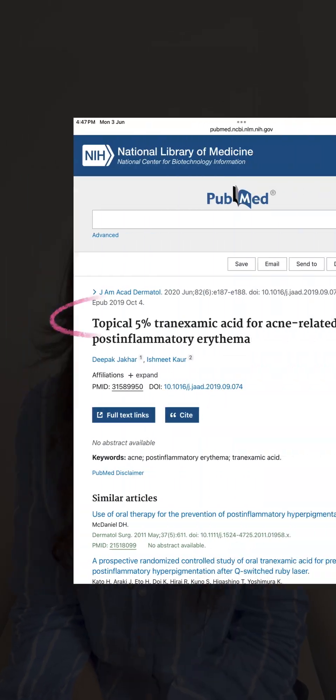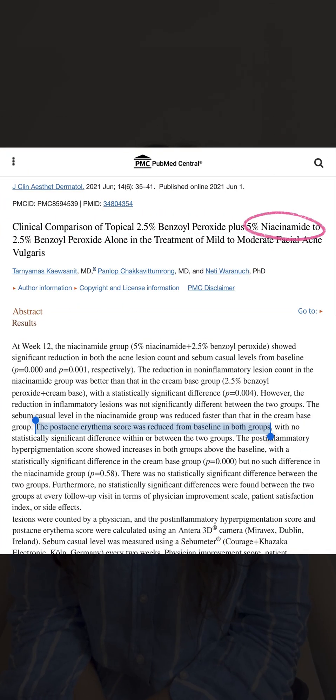For over-the-counter options, we have a few research-proven ingredients like 15-20% azelaic acid, tranexamic acid, and niacinamide. They help reduce redness and heal the damaged skin.